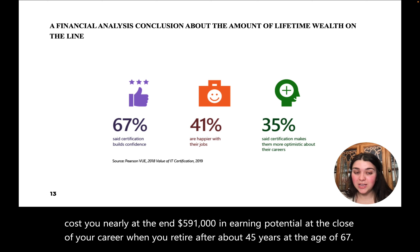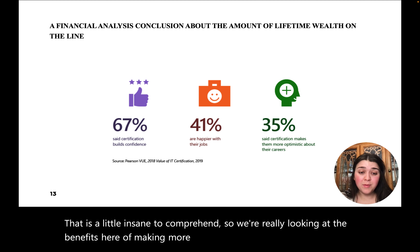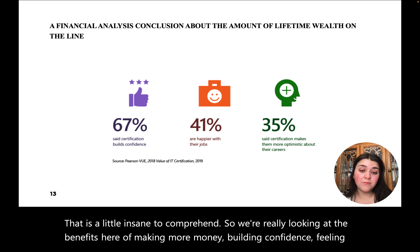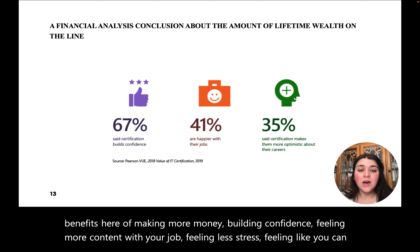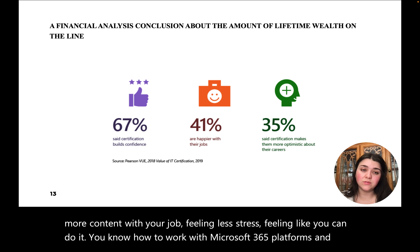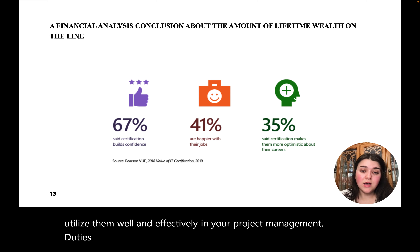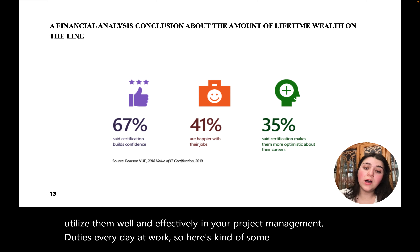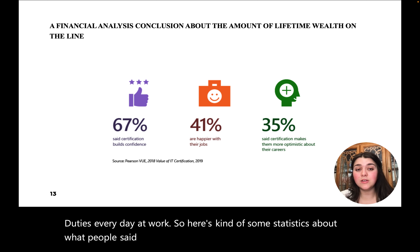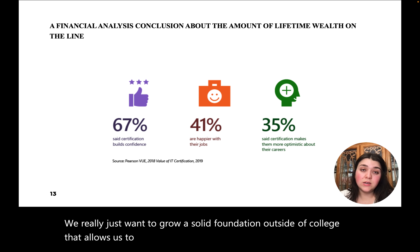That is a little insane to comprehend. So we're really looking at the benefits here of making more money, building confidence, feeling more content with your job, feeling less stressed, feeling like you can do it — knowing how to work with Microsoft 365 platforms and utilize them effectively in your project management duties every day at work. Here are some statistics about what people said and felt about obtaining their certifications. We really just want to grow a solid foundation outside of college that allows us to build more skills to use in the workplace and stand out when it comes to interviewing.